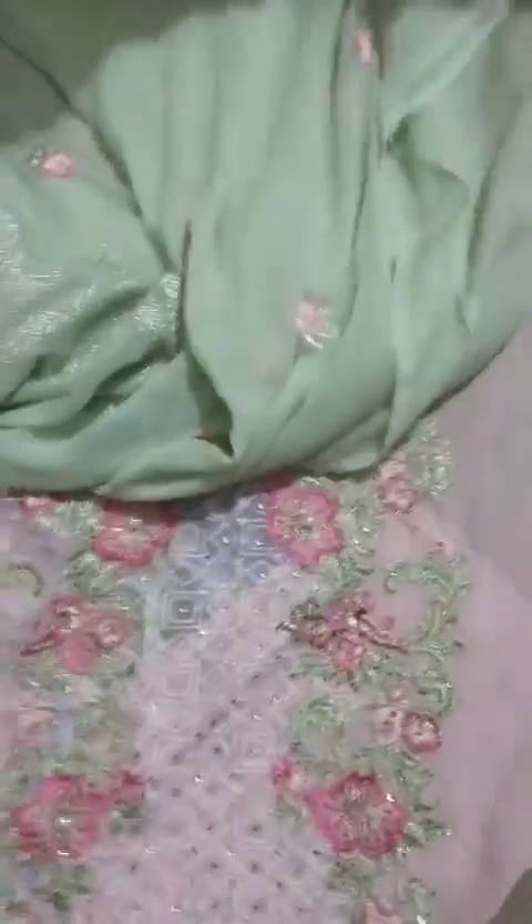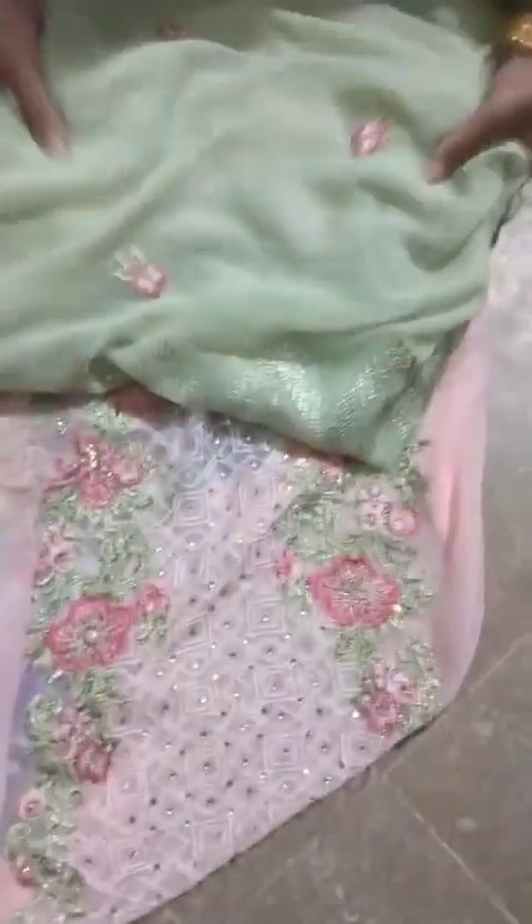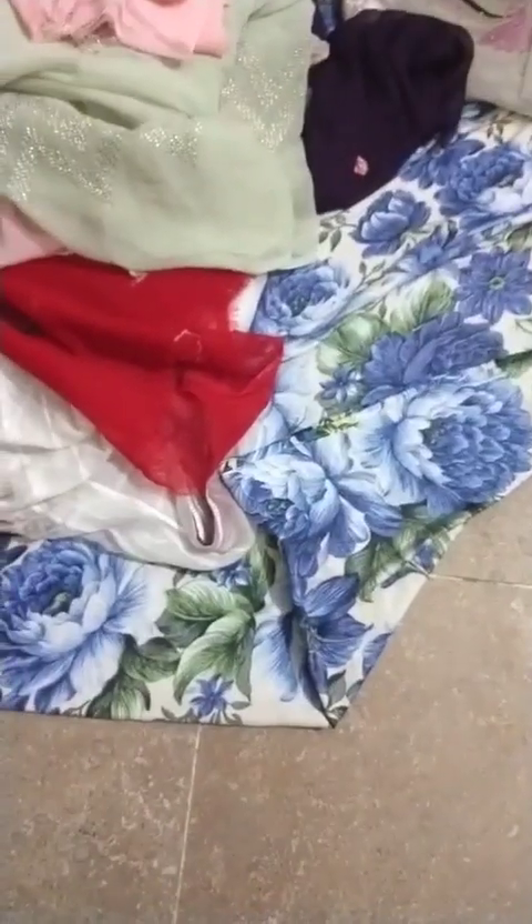Of peach shade and pistachio, it is having heavy border on dupatta and embroidery with pure stuff, it is in 2800 rupees. In the same way we have variety of krandi, khardar, and much more.